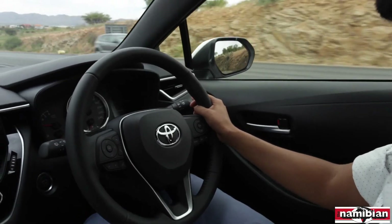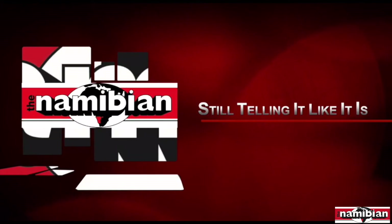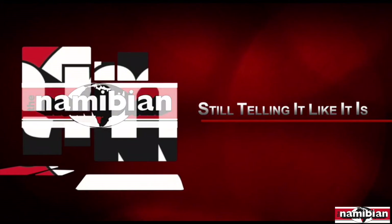This is Jonathan Solomons reporting for Top Revs at Namibia. Dylan Solomons also reporting for Top Revs.